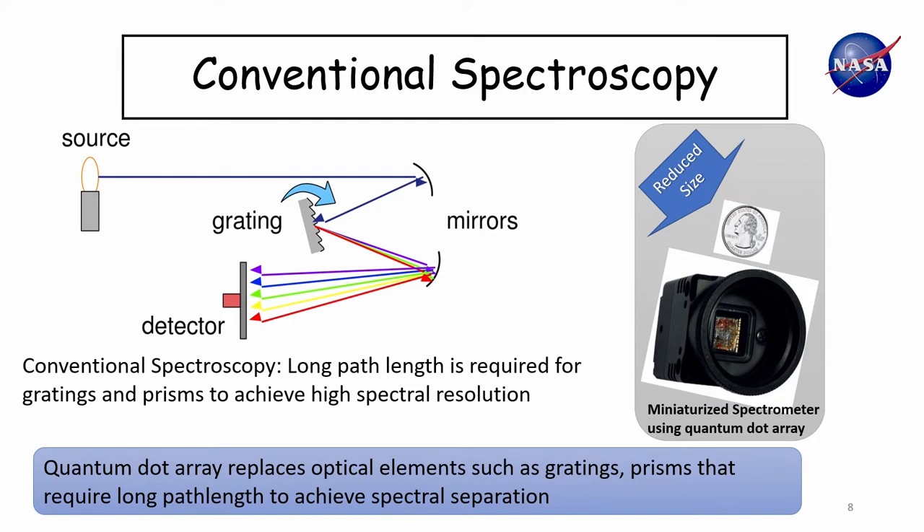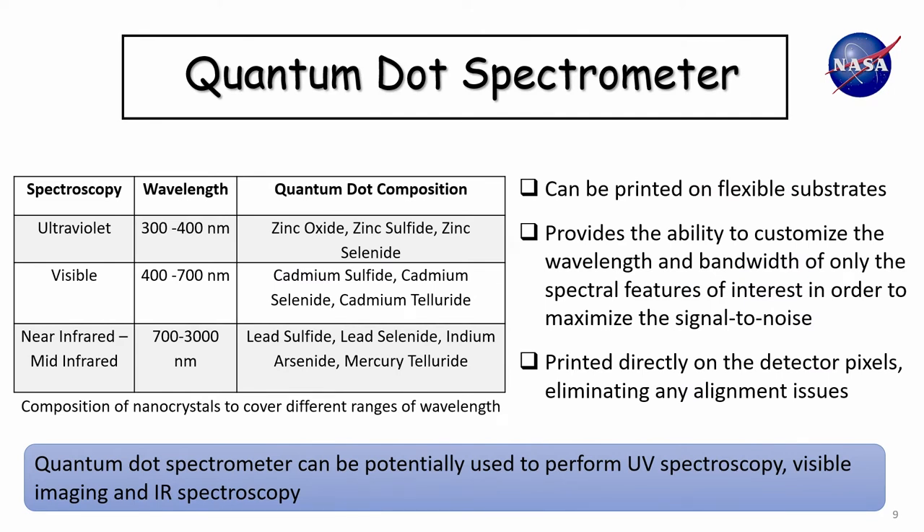This technique eliminates optical elements like gratings or prisms used in traditional spectrometers, which require long path lengths to achieve high spectral resolution. I was initially interested in this concept for making miniaturized spectrometers that can fit within CubeSat or SmallSat missions. However, the quantum dot spectrometer can enable other types of mission concepts as well, like ScienceCraft. With it, we can cover a wide range of wavelengths going from UV all the way to IR, which means with just this one instrument we can do quite a bit of science — UV spectroscopy to look at Neptune's rings, visible bands for imaging, and IR spectroscopy to look at atmospheric chemistry.